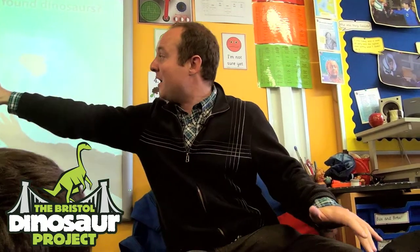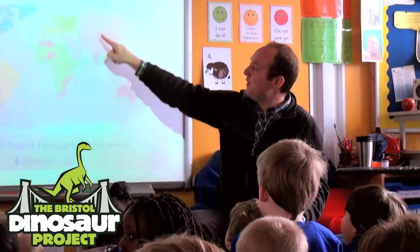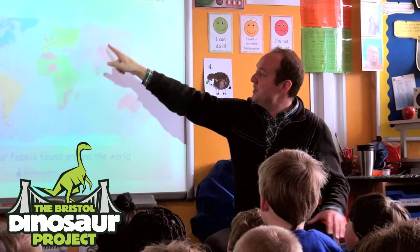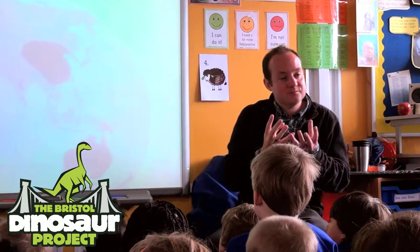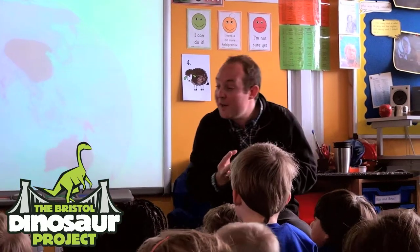So dinosaurs — there are lots and lots of different dinosaurs, probably up to about a thousand different types, and they're found all around the world. At the moment, we're finding lots of dinosaurs in this part of the world — this is China — and scientists are finding lots of what we call dino birds.